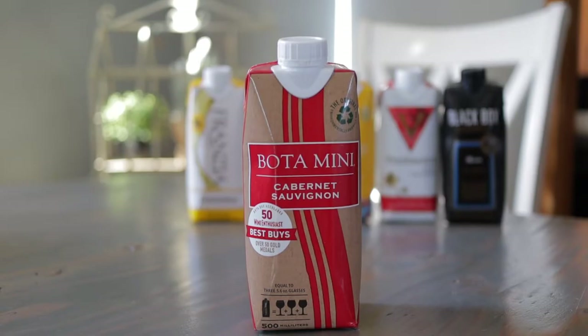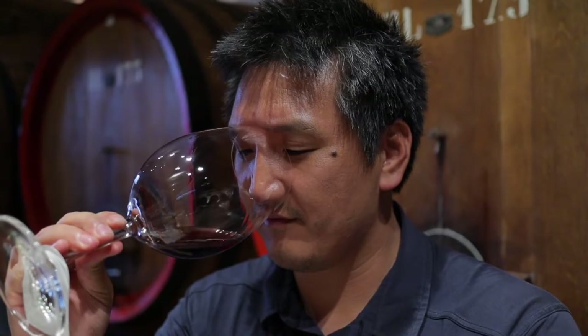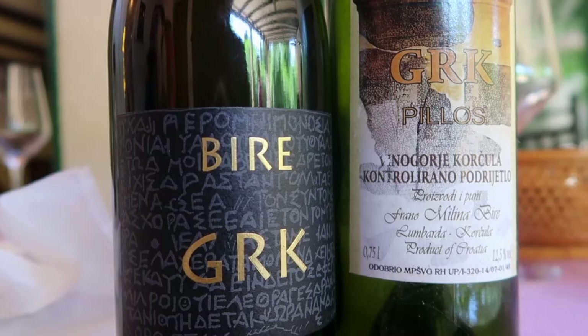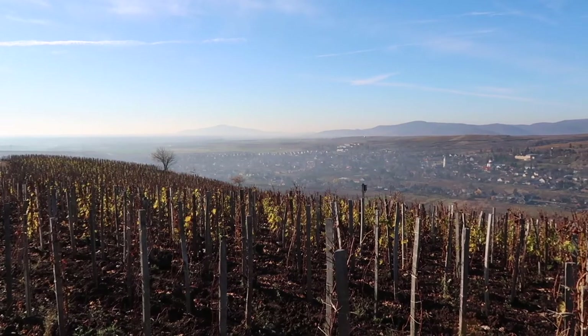Inexpensive Cabernet Sauvignon is what I tend to get a little bit scared of. My name is Matthew Horkey. For the last six years I've been traveling around the world visiting wine regions in search of the most unique, exciting, and expensive wines in the world. But that's not what today is all about.